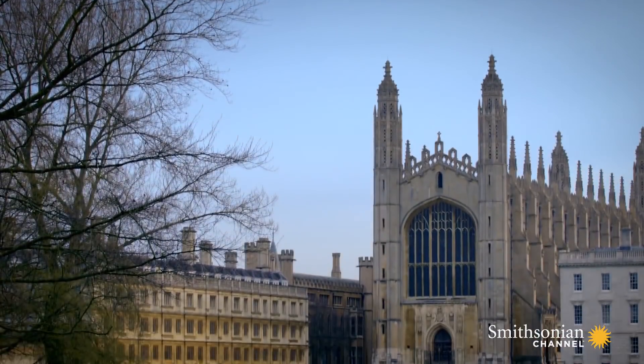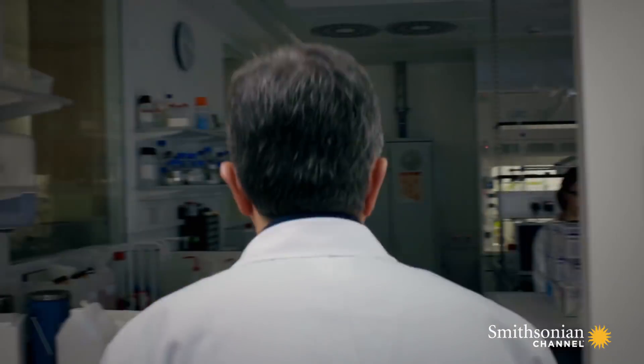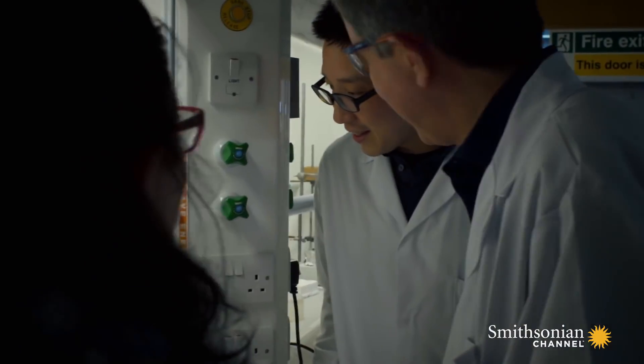Cambridge, England. In the laboratories of the Medical Research Council, Dr. John Sutherland leads a team dedicated to closing that gap. Life must come from chemistry. It must be possible to produce life from chemistry, and we should be able to recreate that process in a laboratory.